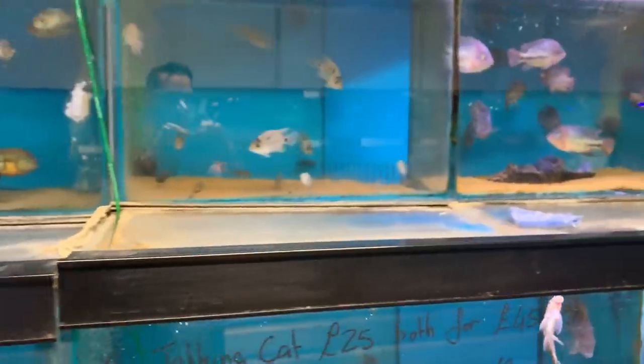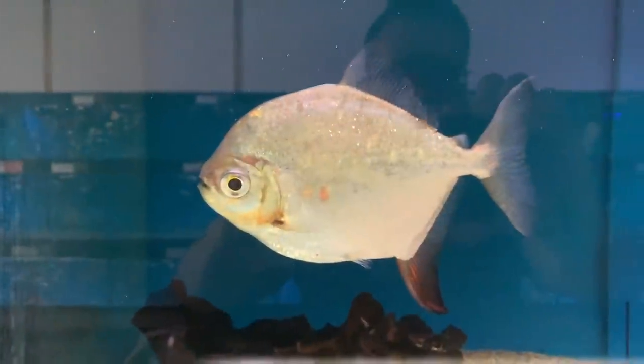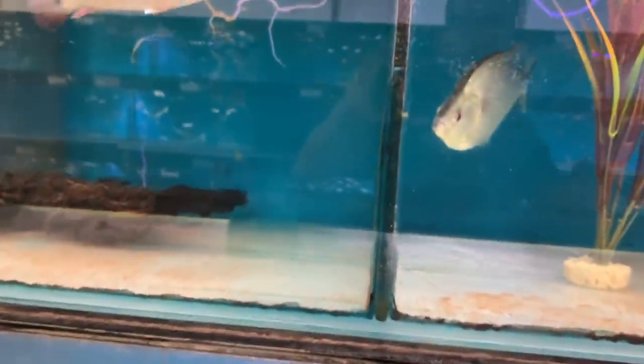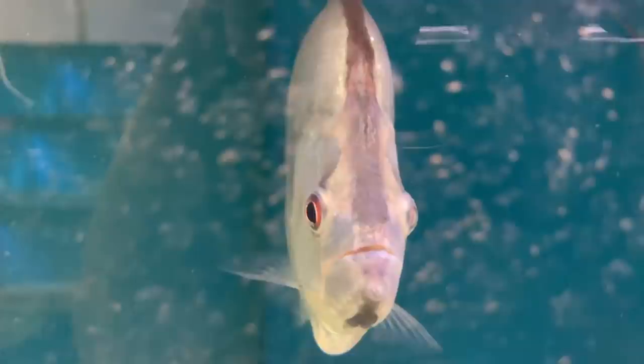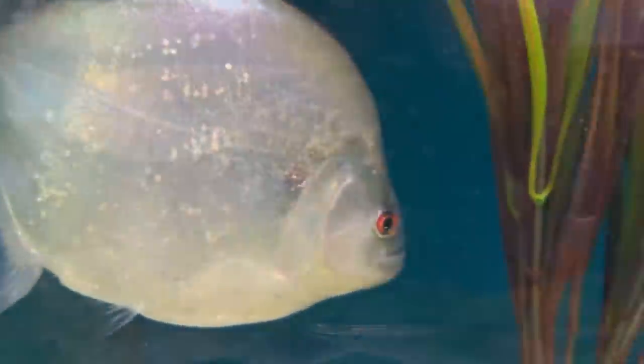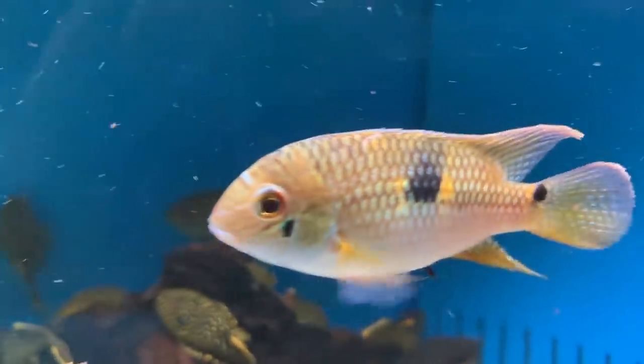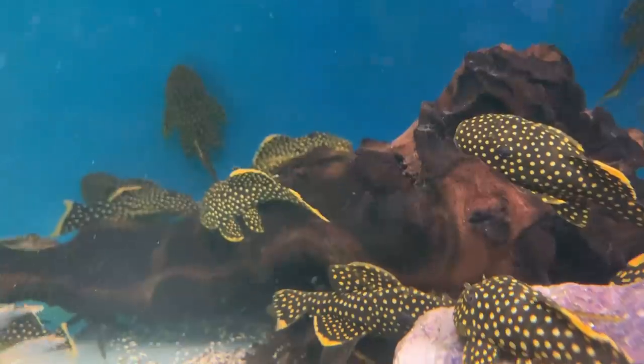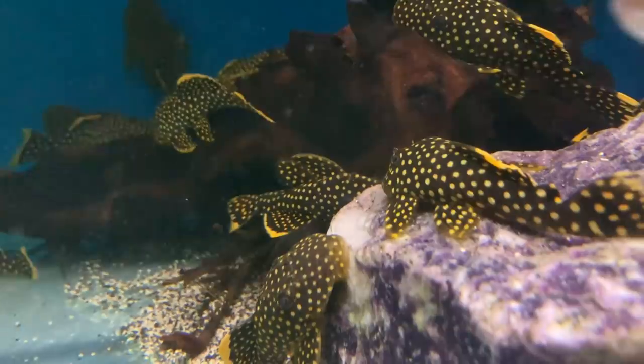Some real oddballs here as well. Wild red hook. I think there's a super rare piranha as well. Got the markings on this. Gold nuggets. Beautiful.